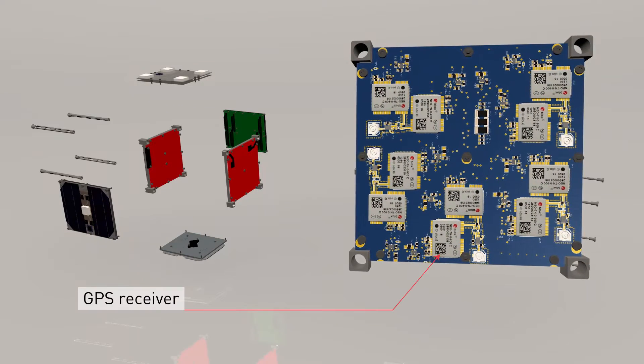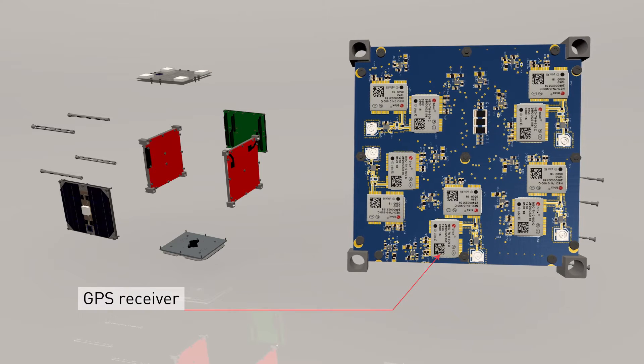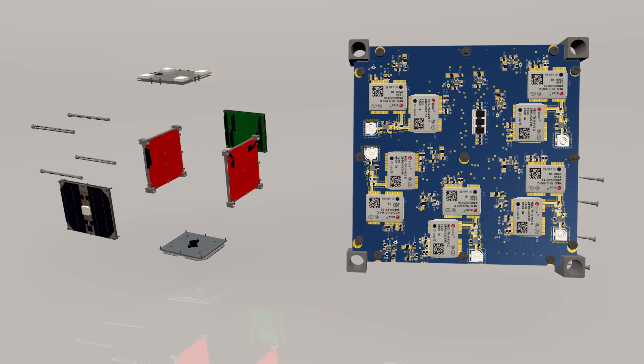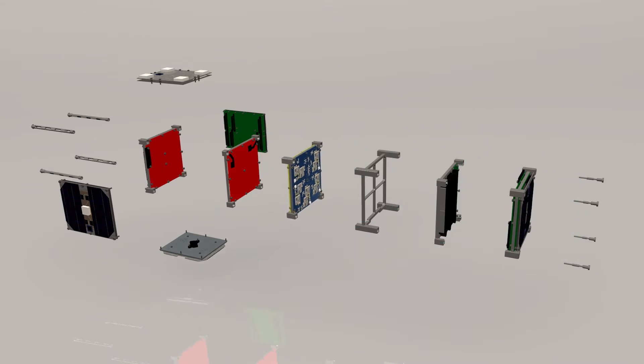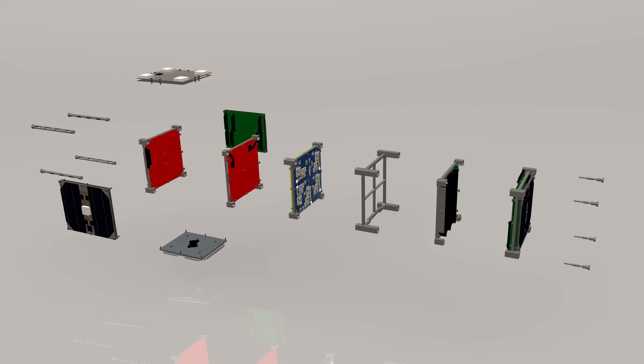The 10 receivers, built by the Swiss company U-Blox, are 12 by 16 millimeters large and located on the payload board. Three small special mirrors, called retro reflectors, allow measuring the spacecraft's position from the Earth with a laser and can be used to verify the satellite's position.